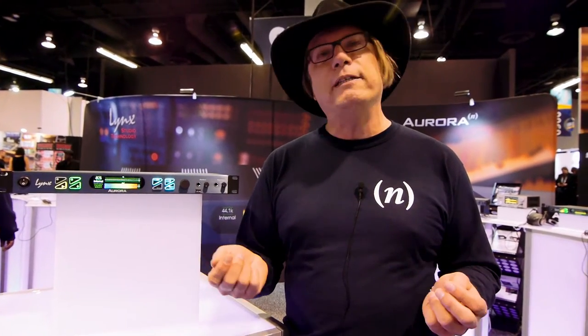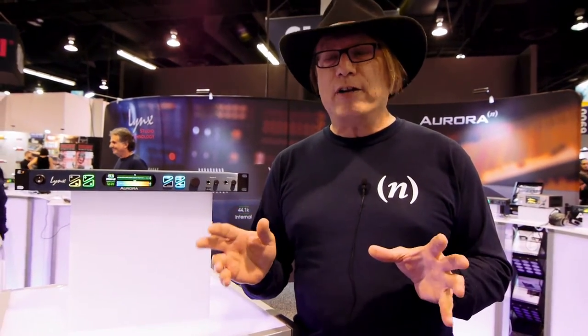Lynx products are capable of incredible distinction between elements in the stereo field — a lot of depth, and reverb tails that are clean all the way down. What happens is you make different mixing decisions. You don't need to rely on level to bring elements forward because they have natural separation. You also avoid a veiling effect through the accumulation of tracks in a mix, so you can have 60 tracks and still have incredible distinction between them all. This is the characteristic people find they're not getting from more prosumer interfaces.